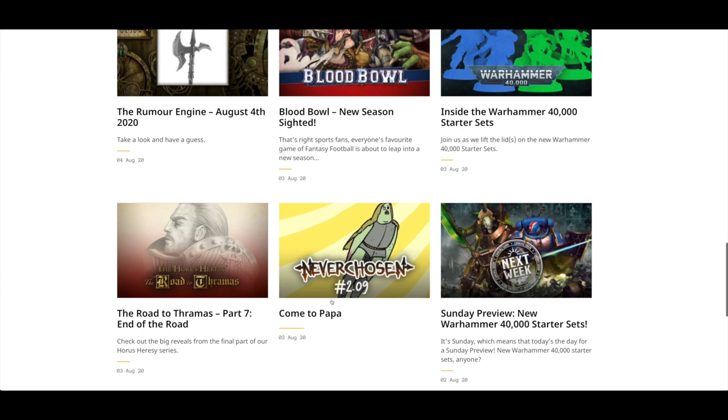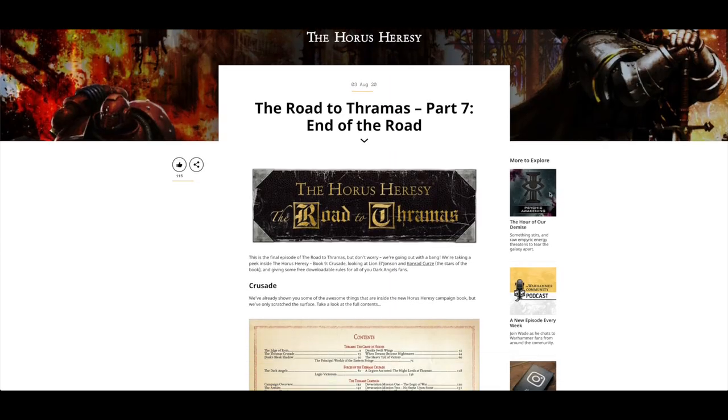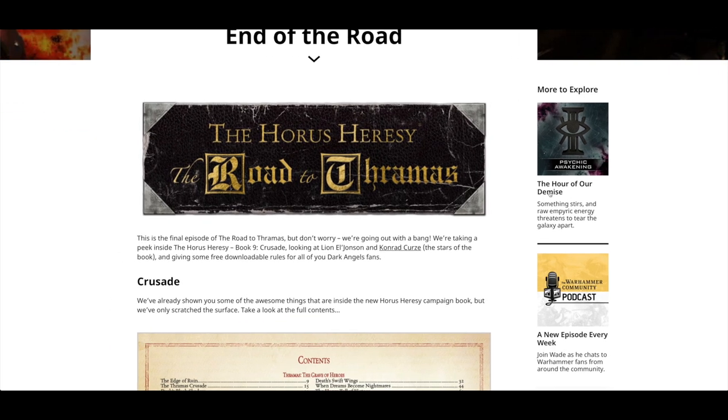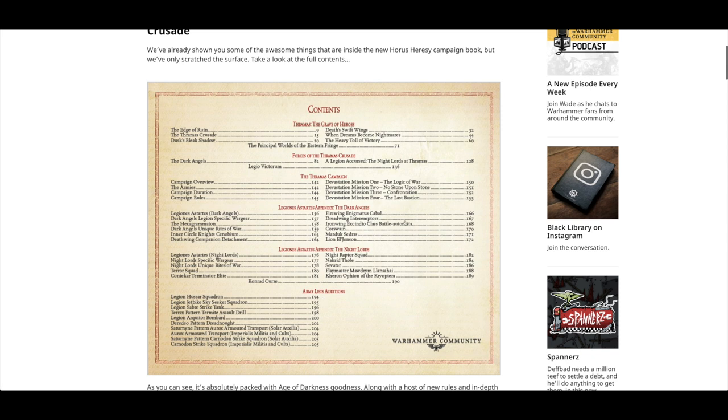There's an article — Road to Thramas, Part 7, End of the Road. The Horus Heresy, believe it or not, is still going ahead. It's almost like we've had a year of a break from models and stuff. But this is good.